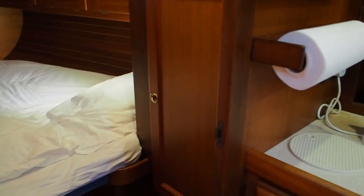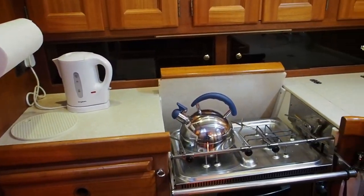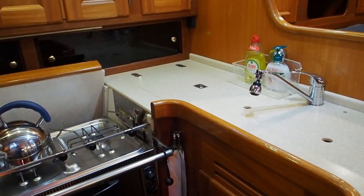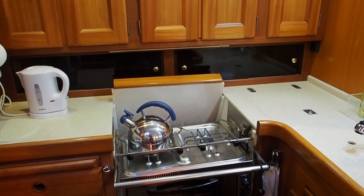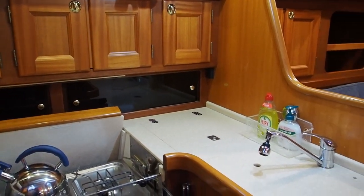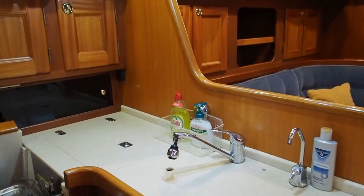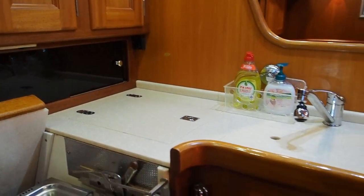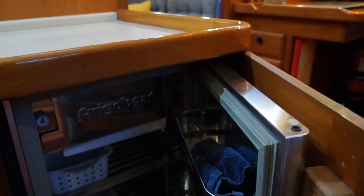And then we have the galley — very safe, very secure, and again right next to the companionway. So if you're feeding guests or crew late at night with hot soup, tea, or coffee, it's very easy to just pass everything straight up. It's well finished with beautiful Corian worktops and a double sink. She's also got a top-loading freezer and a front-loading fridge.